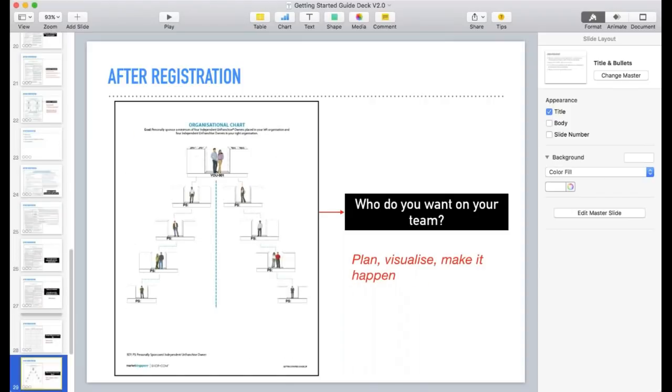The next page is the organizational chart. To complete one store, you minimally need about four independent franchise owners on the left and four on the right. Do a quick session with them on who they want on their team — which smart friends do they see being a good fit? Guide them through planning and visualizing, and together we can make it happen.